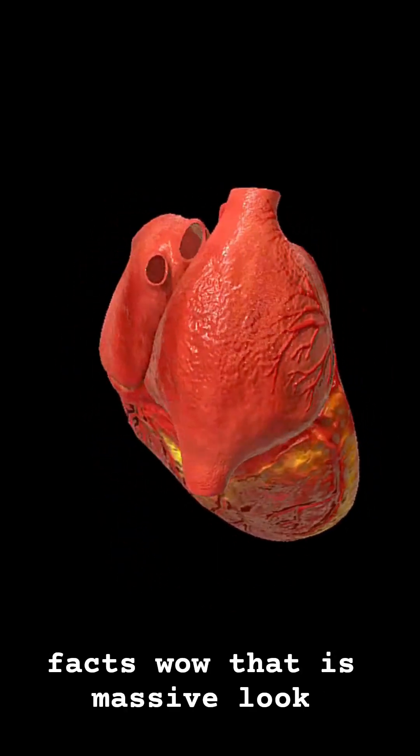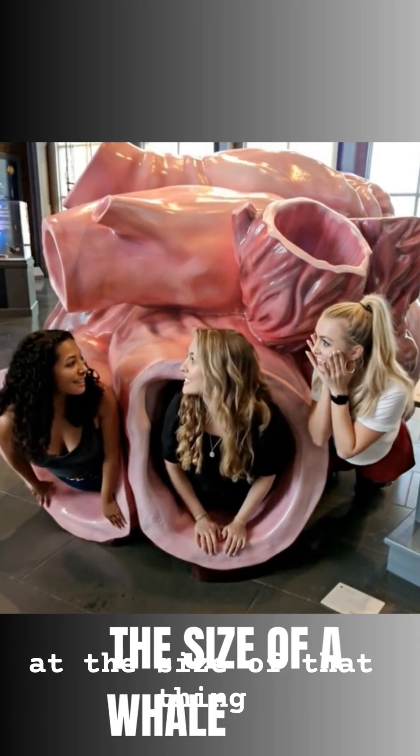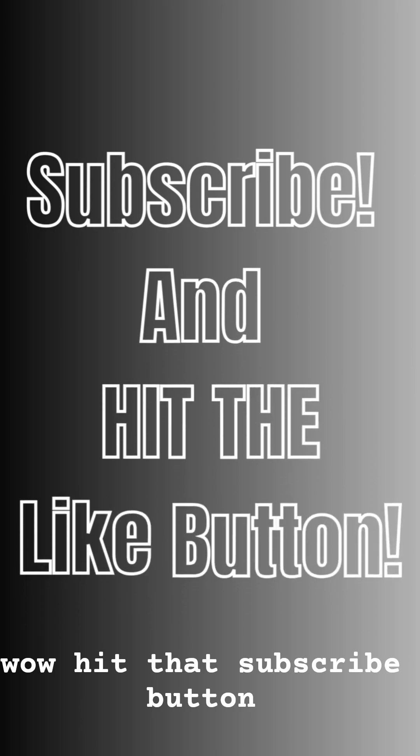Want more quick science facts? Hit that subscribe button.